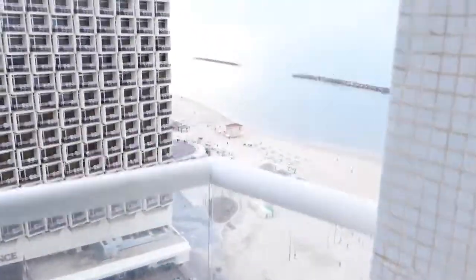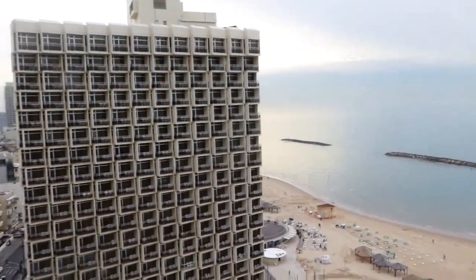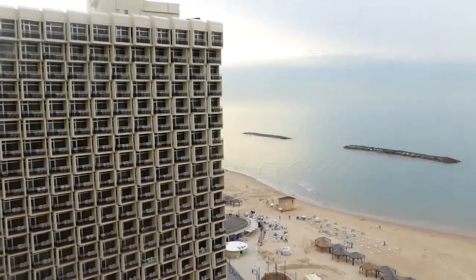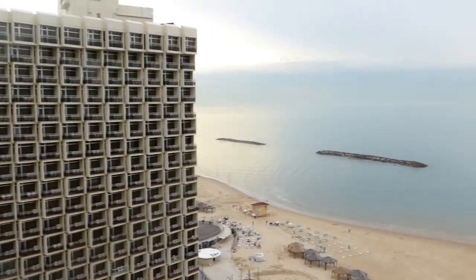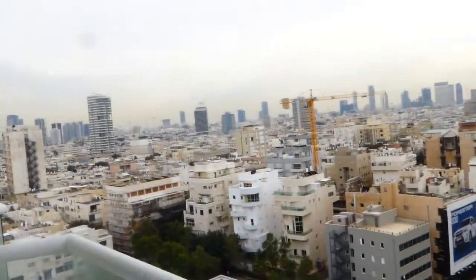There's a double curtain — a darkening curtain and a sheer curtain. A very nice view of the beach. It was pretty bad last week with a storm, but now it's back to a really nice Tel Aviv winter. This is the beach, and next door you can see the Renaissance Hotel and a view of Tel Aviv.